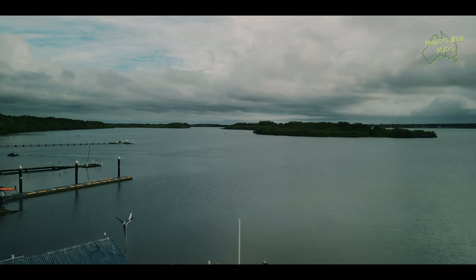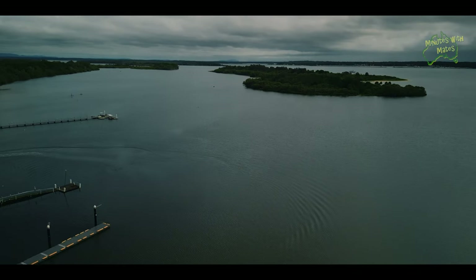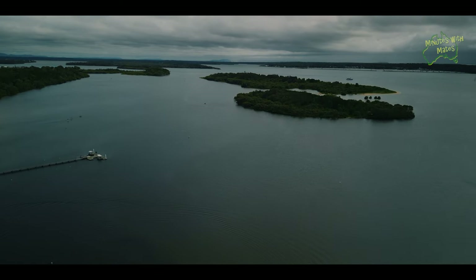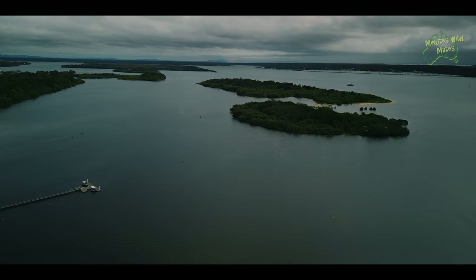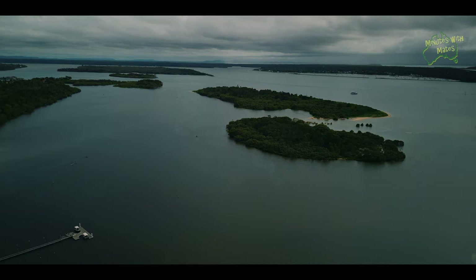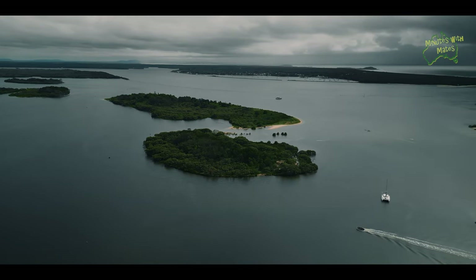The Clarence River first came to the attention of the young colony of New South Wales in 1839. The Deputy Surveyor-General journeyed with an expedition on the King William steam vessel and recorded that they entered the bar of the river on May 25 over two fathoms of water. Once inside the immense estuarine expanse, they anchored on an inner shore of the river and took time to investigate.